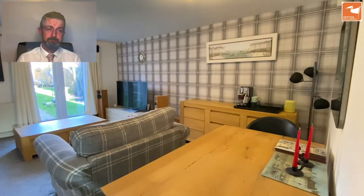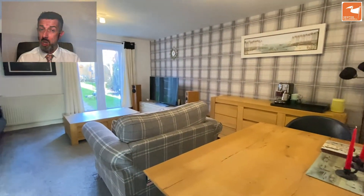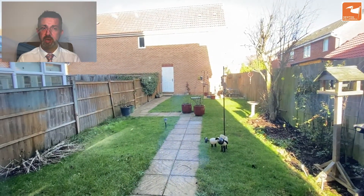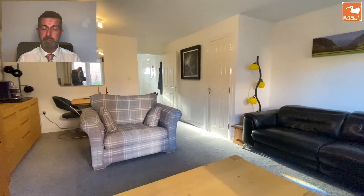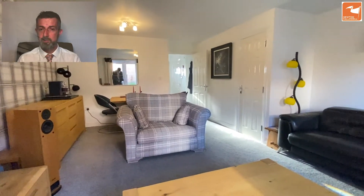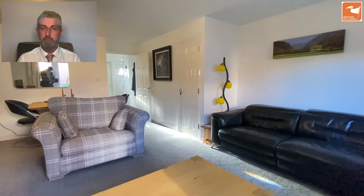Here's the lounge, currently utilised as a lounge diner. French doors lead out to the garden, which is larger than expected, and there's also a very large understair storage cupboard. That door on the end wall is the personnel door into the garage, and directly in front of the garage there is also a parking space. The vendor also informs me that parking outside the front has not been a challenge.